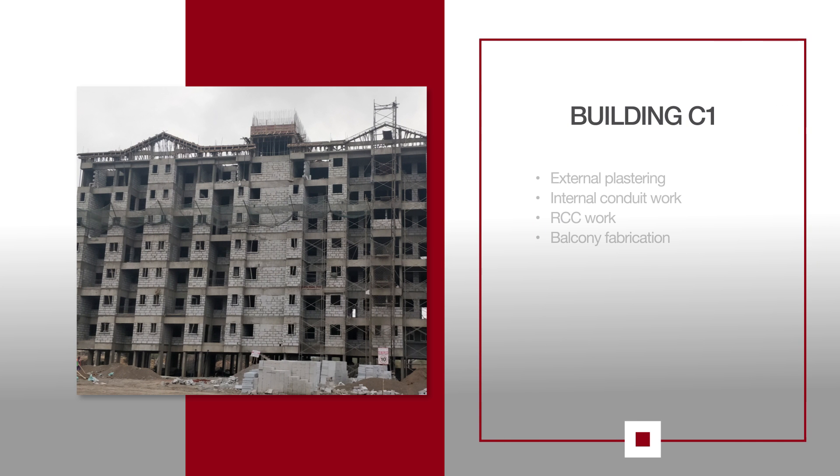For C1, external plaster work is in progress. Internal electrical conduit work continues. RCC work above the terrace slab for OHD is in progress. Balcony fabrication work is also in progress.